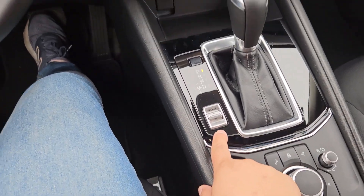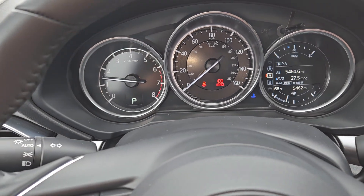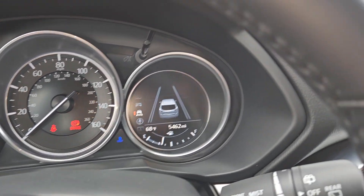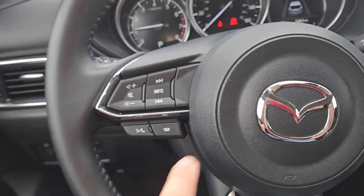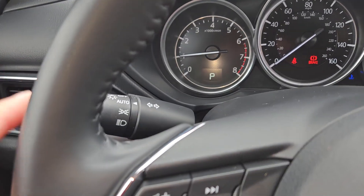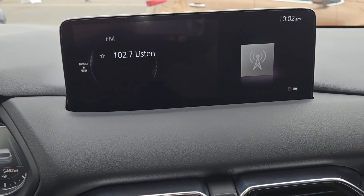Electronic parking brake, auto hold, sport mode over here. This is your screen. On the right side you will see your safety warnings, and right here is the exact mileage of the car. Controllers for your Apple CarPlay, Android Auto, music and phone. Auto headlights, rain-sensing windshield wipers, and adaptive cruise control.